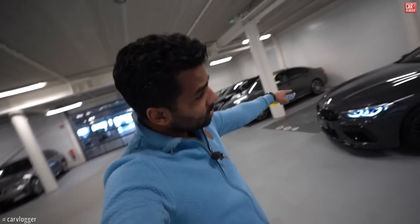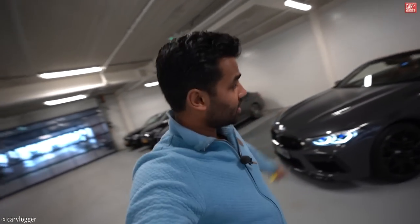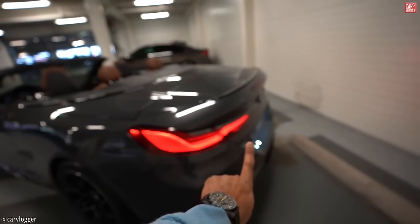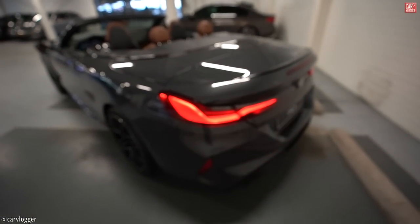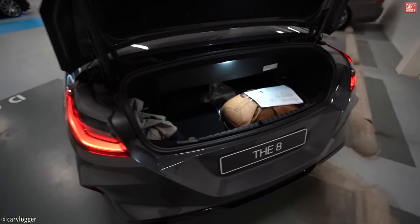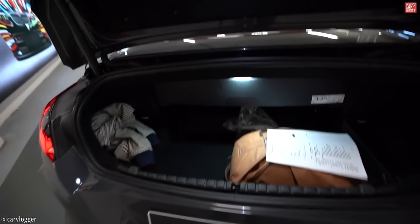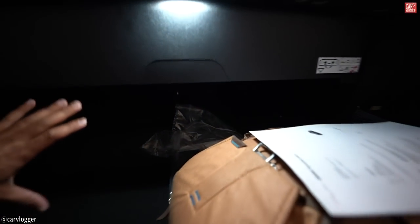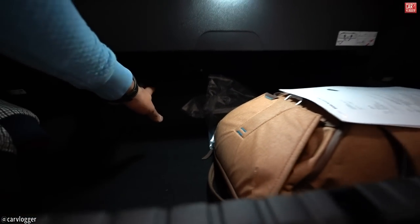Exterior check — it's time to pop the hood, see the monstrous V8 biturbo engine, and let's have a look first at the trunk. It's a convertible, so don't be disappointed — you can control the trunk from the key, from the inside, or from the trunk itself. This is the trunk space of the M8 convertible. Below here it's seriously deep — if you have a special lower suitcase it fits right under this. The roof folds down into this space.